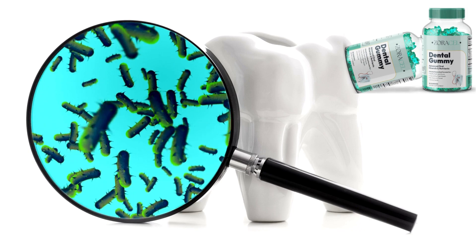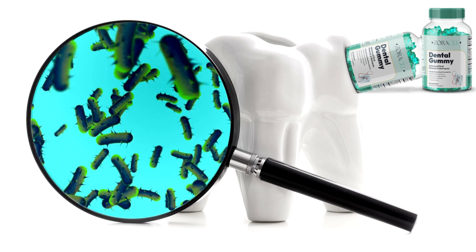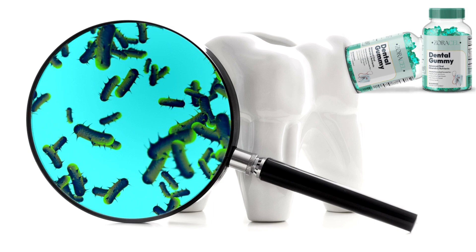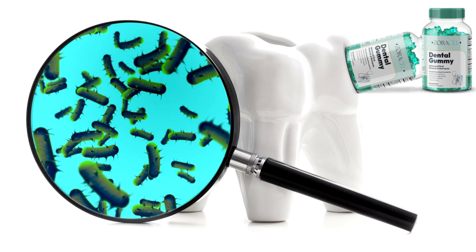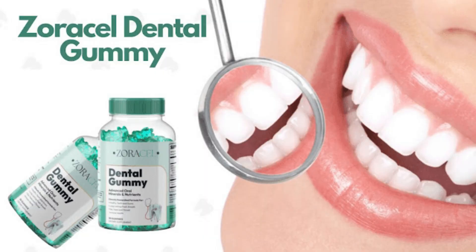These bacteria play crucial roles in maintaining oral health, such as fighting bacteria, supporting immune function and contributing to optimal digestion. By chewing Zoracel Dental Gummy, you will not only be improving the health of your teeth and gums, but also boosting respiratory and immune health. It also contains vitamin C, which aids in collagen formation and protects against damage, zinc, which helps prevent cavities and fight bad breath, and inulin, which helps reduce inflammation and prevent bad breath.